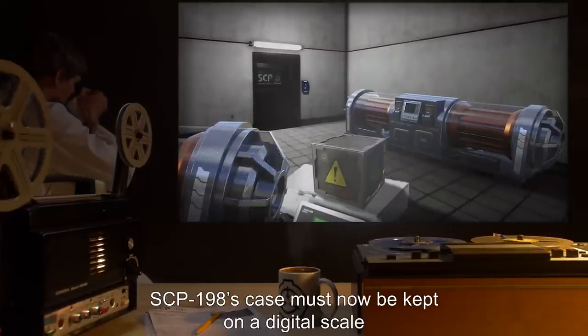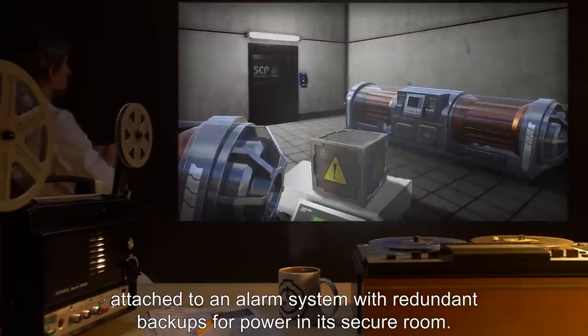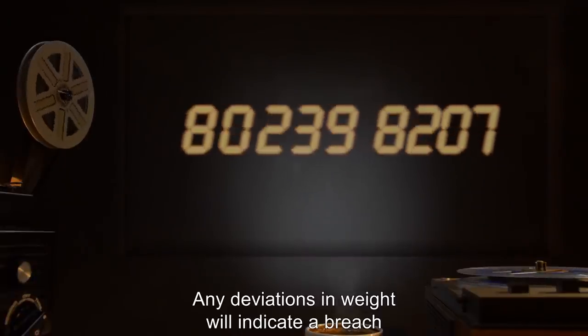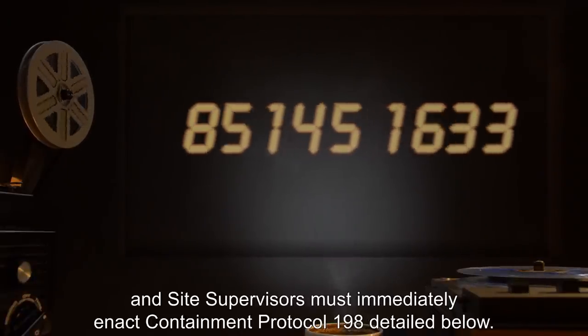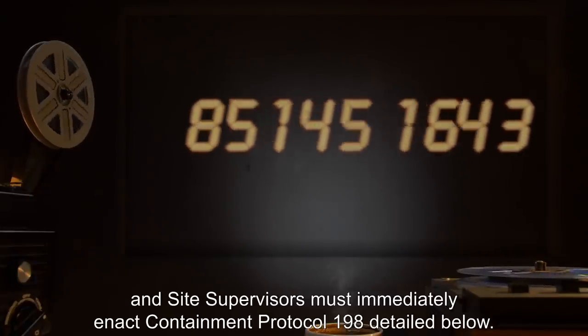SCP-198's case must now be kept on a digital scale, attached to an alarm system with redundant backups for power in its secure room. Any deviations in weight will indicate a breach, and site supervisors must immediately enact Containment Protocol 198.